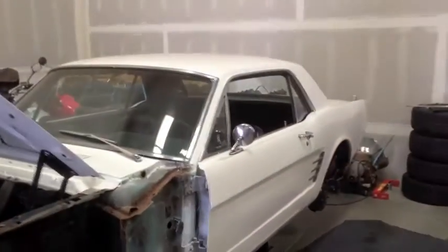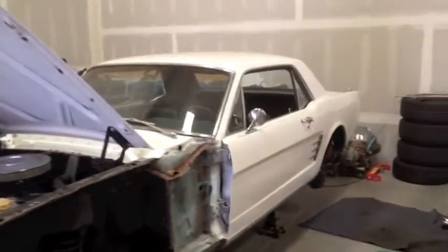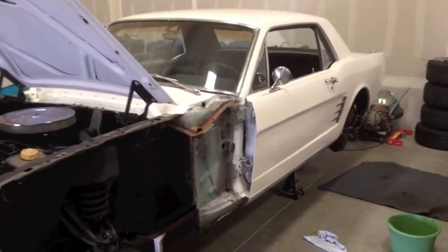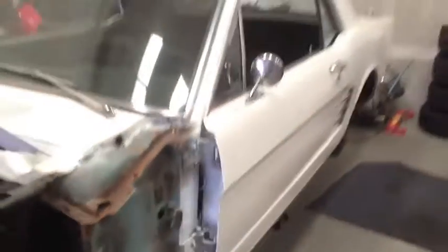Then we're gonna start blocking and sanding her and prepping her for paint. She's going back to white again, guys. I know she was originally green, but Zoma likes white — it's her little white pony, and that's the way it's staying.